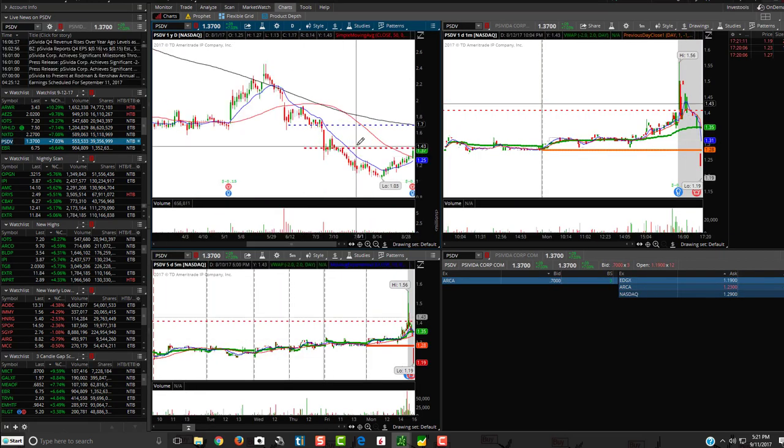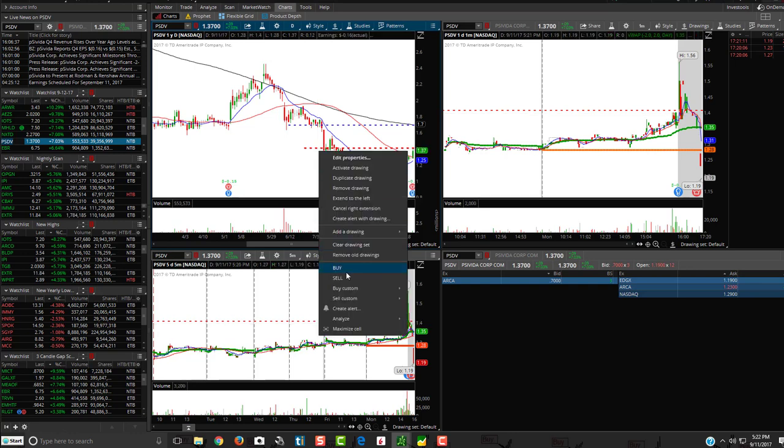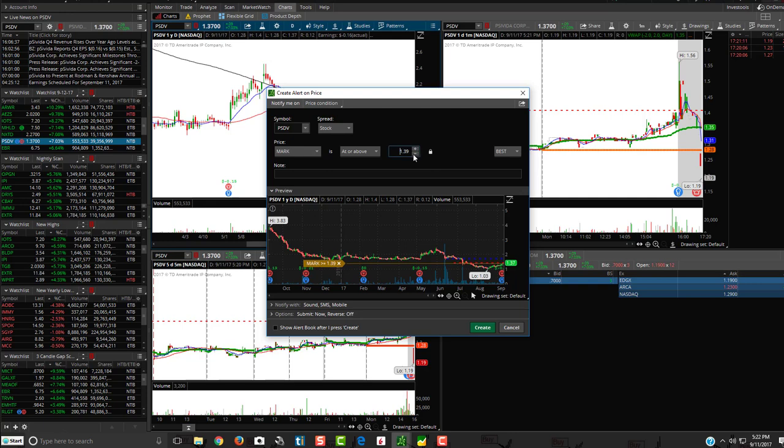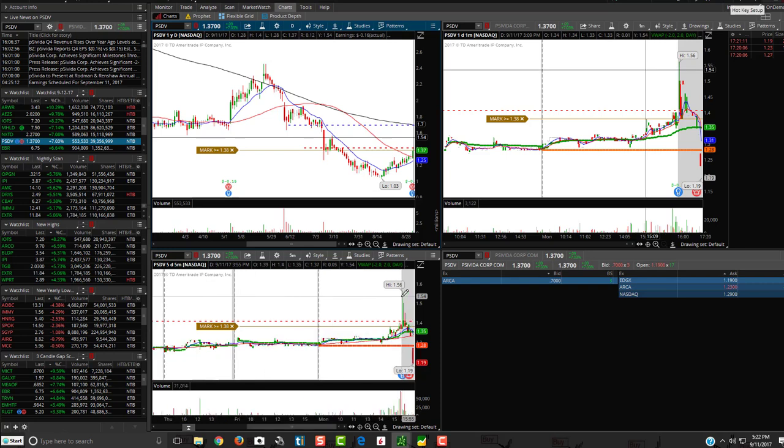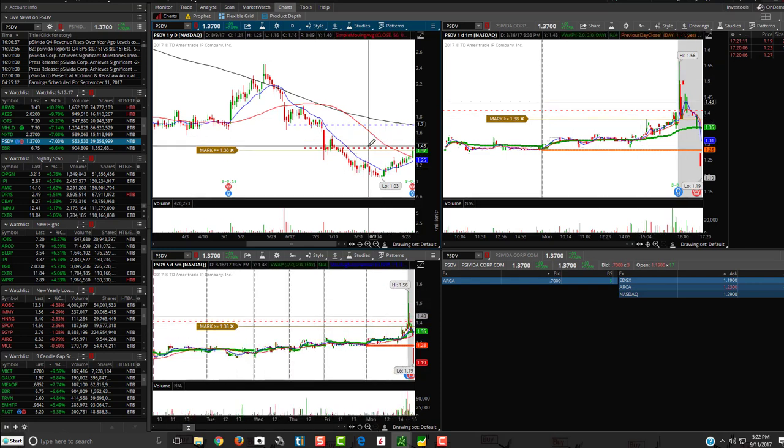PSDV actually did break high of day right at the aftermarket and then smacked back down. So if that goes and breaks tomorrow, that could be a nice breakout. EBR is another one — I'd like to see it break $7. It kind of faded a little bit at the end of day, getting up to $6.91. But if this can break $7, that could be a nice breakout — basically kind of an inverse head and shoulders. That's why I put an alert for $6.98, see if it heads up that way.